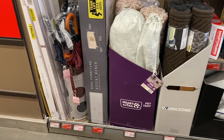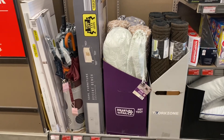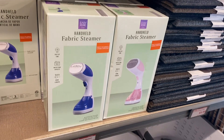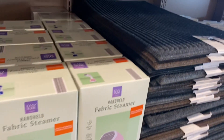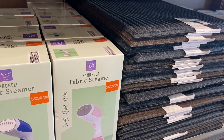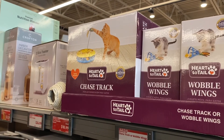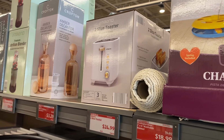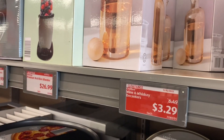They have umbrellas for $6.99, a rug for $14.99, and a handheld facial steamer in pink or blue for $19.99. Outdoor rugs are $5.99, wobble wings or chase track toys are $6.99, and a two-slice toaster is $24.99.